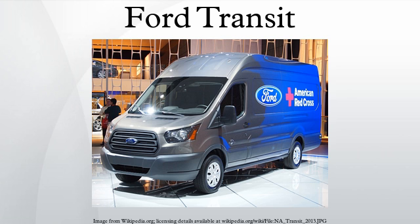Most of the Transit's mechanical components were adapted from Ford's car range of the time. Another key to the Transit's success was the sheer number of different body styles: panel vans in long and short wheelbase forms, pickup truck, minibuses, crew cabs, to name but a few.